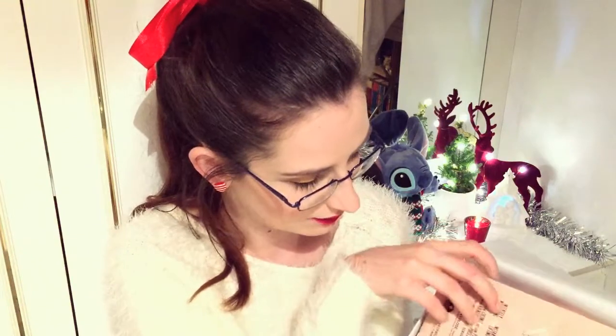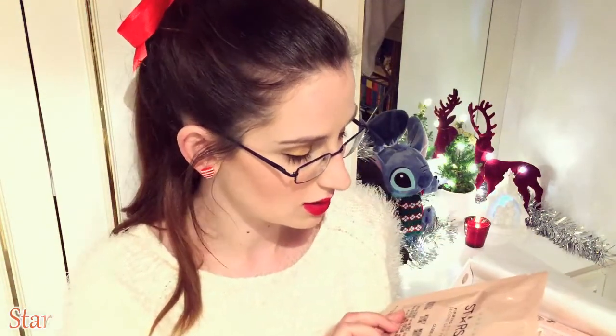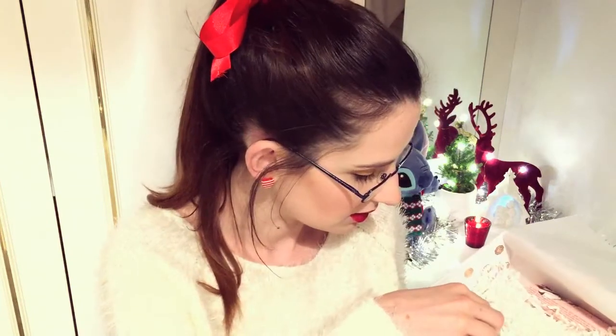In here we have the Star Skin Second Skin Facial Mask. That is pretty decent — it's a full single mask. Very good. I was actually intending to get a face mask, and since they've given me this one I don't need to buy one now. I can try this out and see if it's any good.